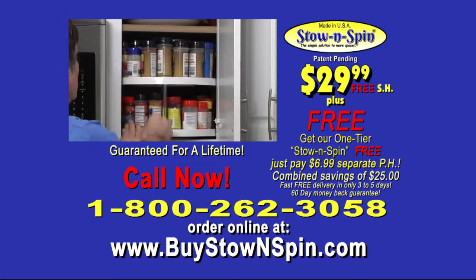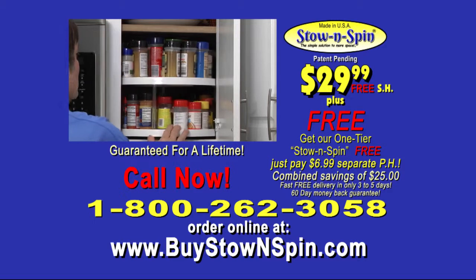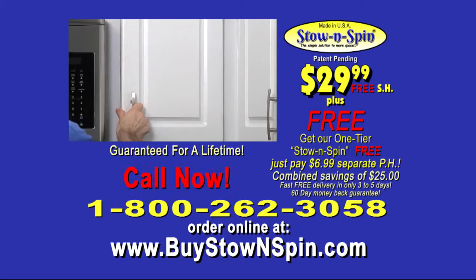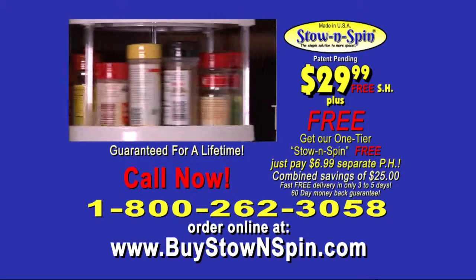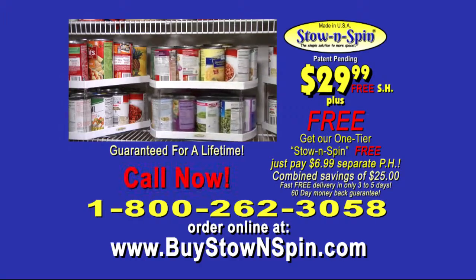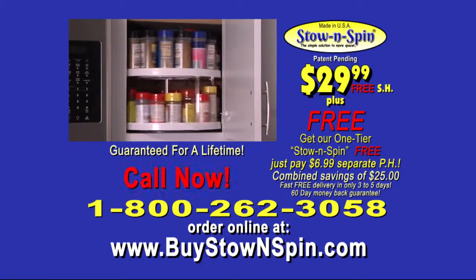Don't wait. Order yours now for only $29.99 and get fast, free shipping on us. Stow & Spin is guaranteed for a lifetime and comes with a 60-day money-back guarantee. Order now: 1-800-262-3058 or visit buystowandspin.com.